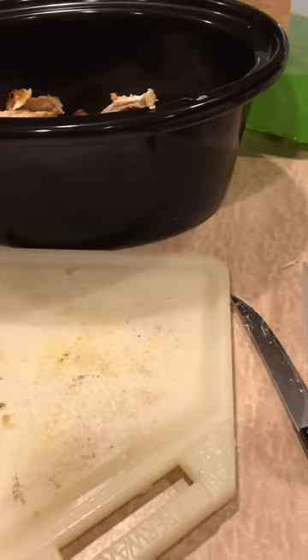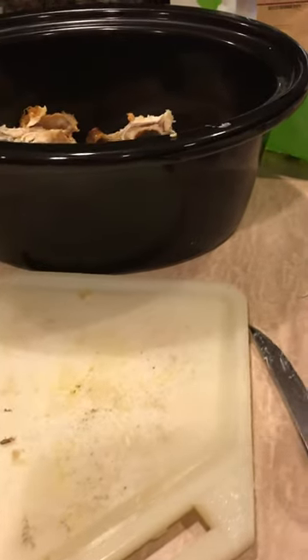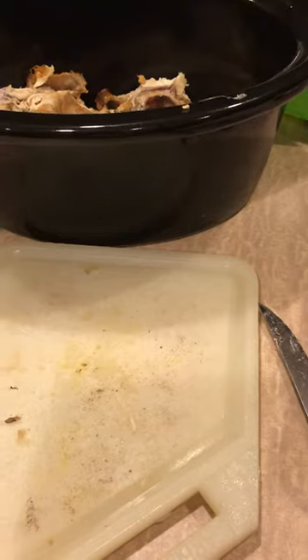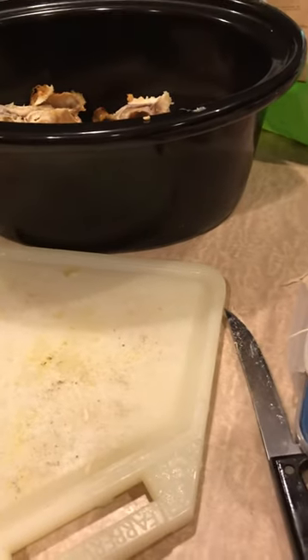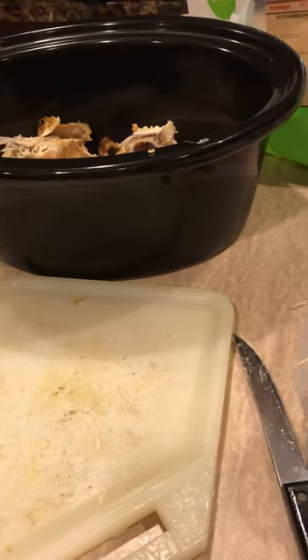Good morning, Keto Genie here. It is Tuesday — I hope you guys are all doing fantastic. To address a lot of the questions I get about meal planning and meal prep, I'm going to share a little trick I have with you that is super easy and amazing, and you get so much bang for your buck when you do this.